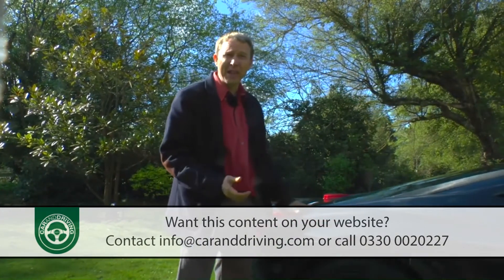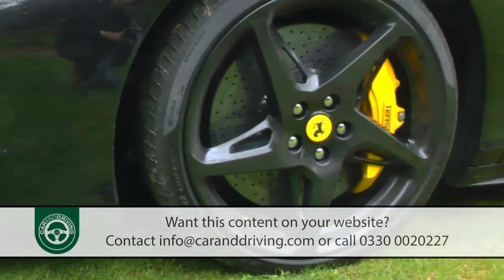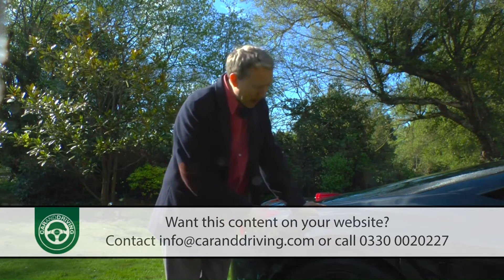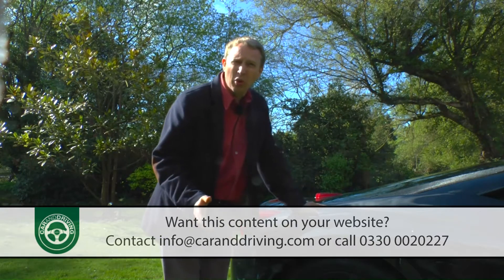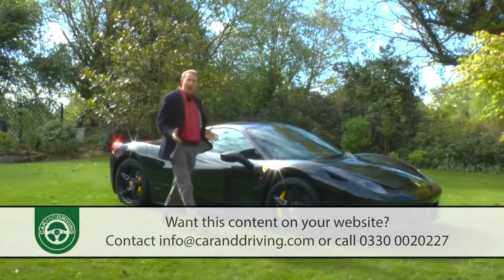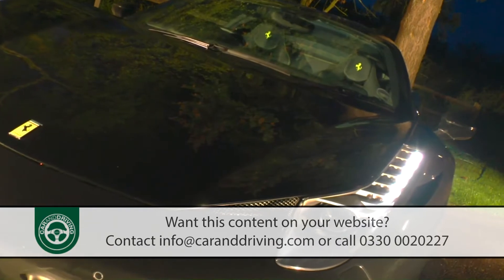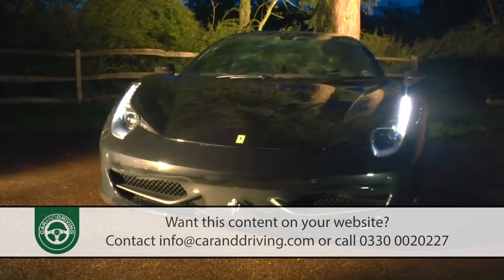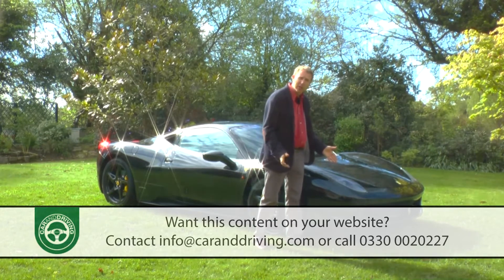The carbon ceramic brakes measure a huge 398 millimetres at the front and 360 millimetres at the rear, with six piston calipers at the front and four pot items at the rear. Now if you take your 458 on track and leave it in race mode, you're going to get through rear pads quite quickly as the stability system does quite a lot of work at the back — so you'll either have to factor in the cost of replacements, or turn all the stability systems off when you go on track, which might be even more costly.